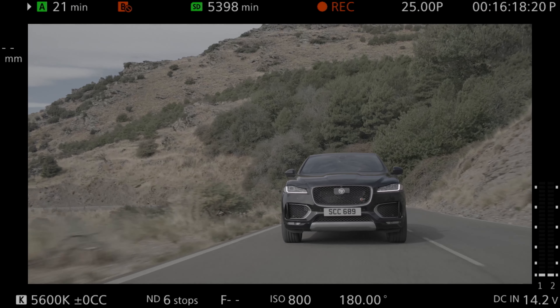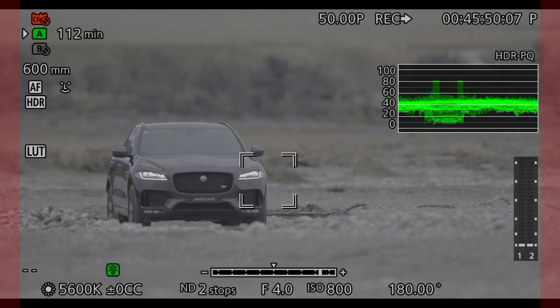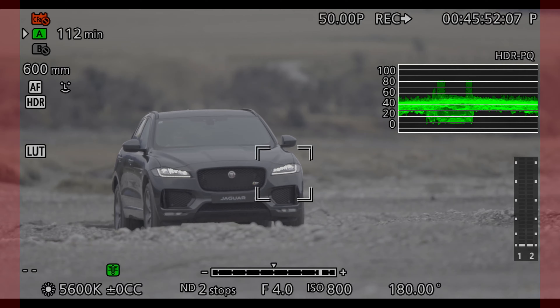Obviously the C500 is full frame so it records a 5.9K image, giving you a little bit of flexibility in post. The C200 and the C300 record a DCI file, which gives you a little bit extra on the sides if you want to use a 16:9 crop.